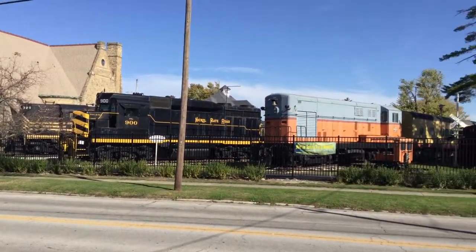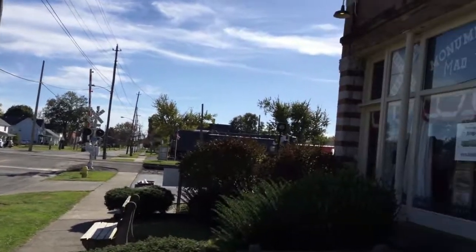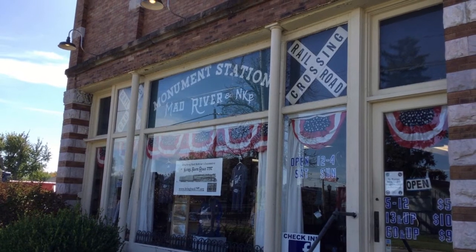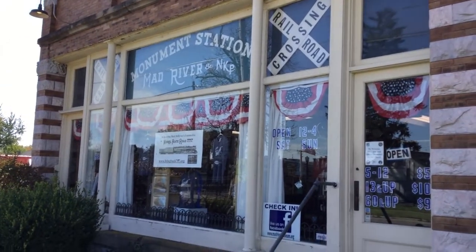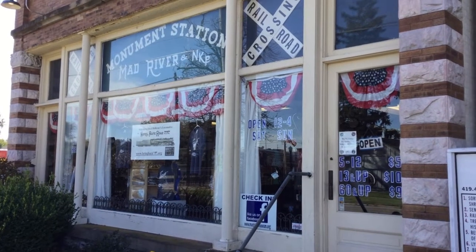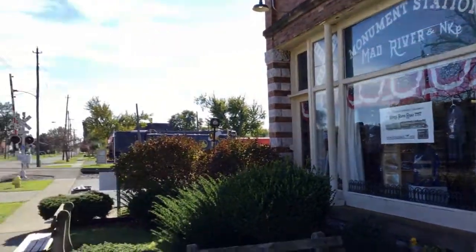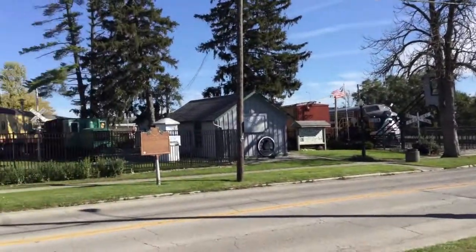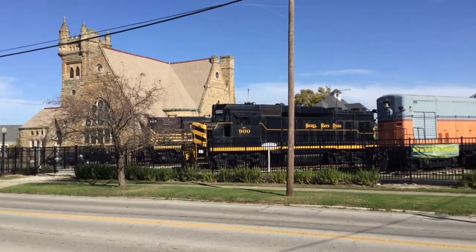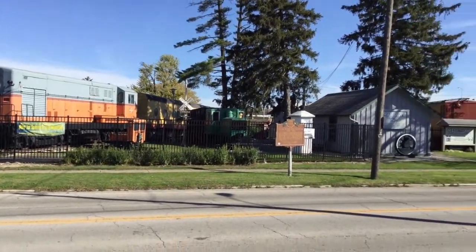Hey there everybody, this is Mr. P. Welcome to another episode of Mr. P Explores. Today we are venturing out to Bellevue, Ohio to take a look at the Mad River and Nickel Plate Railroad Museum, which has a lot of awesome things to check out, train related. I am a huge train fan so this is like a mecca for me. There's all kinds of neat stuff we're gonna take a look at here — huge pieces of history you can actually climb through and look through. So come along with me and let's see what we can find.